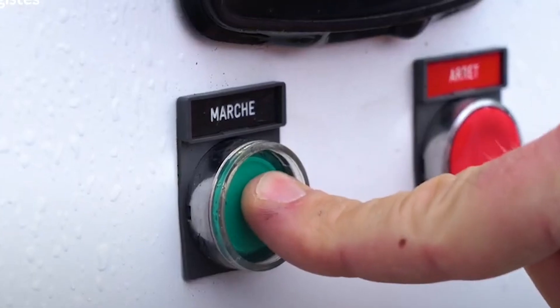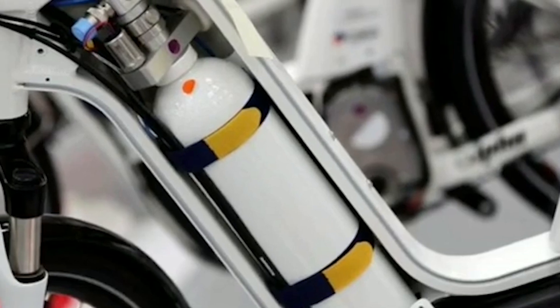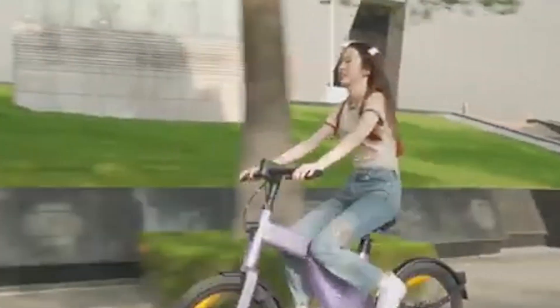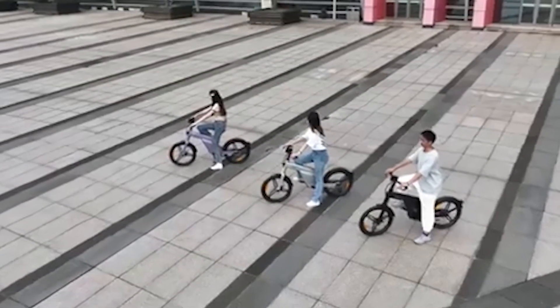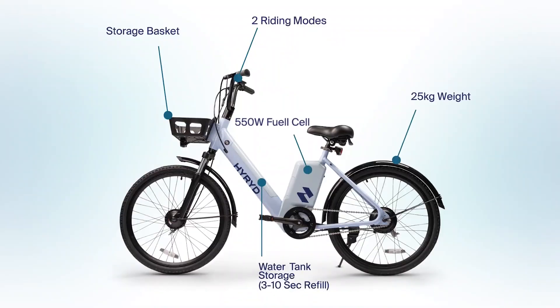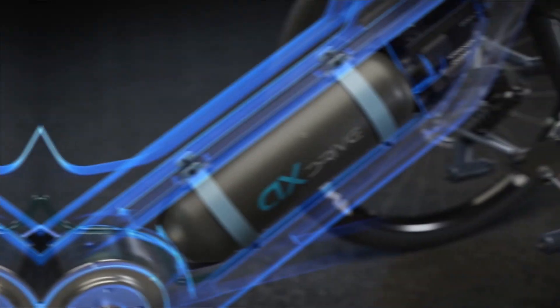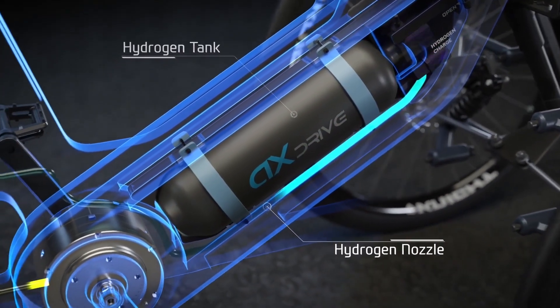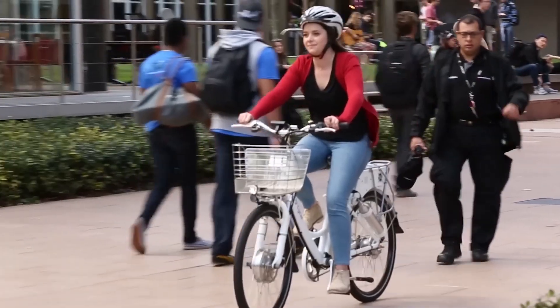The arrival of hydrogen e-bikes marks a significant milestone in the evolution of personal transportation. After years of development and overcoming numerous challenges, this innovative technology is finally ready to hit the roads. With their quick refueling times, extended range, and environmental benefits, hydrogen e-bikes offer a compelling alternative to traditional bicycles and electric bikes. As infrastructure improves and market demand grows, hydrogen e-bikes have the potential to revolutionize urban commuting and pave the way for a cleaner, greener future.